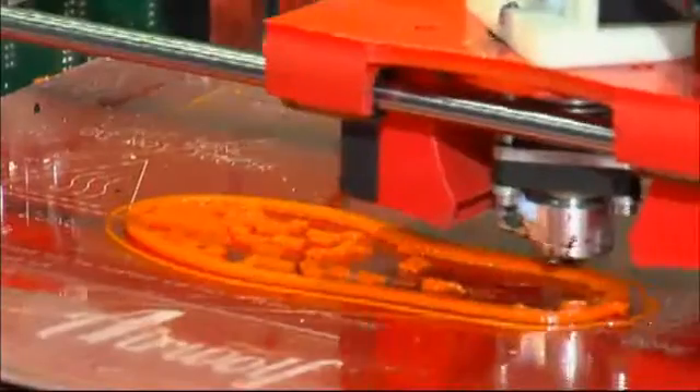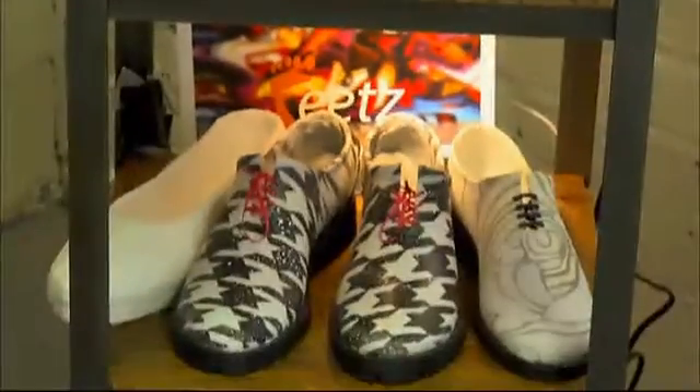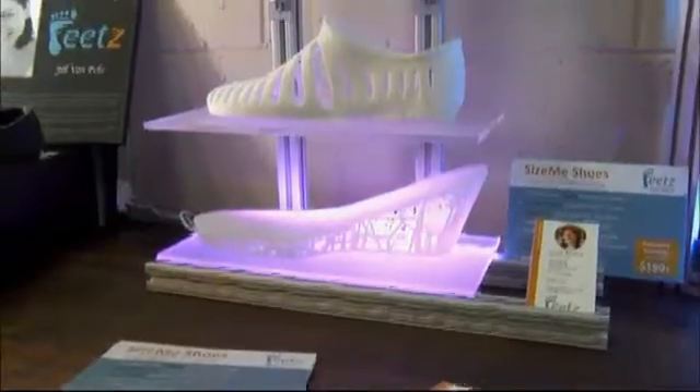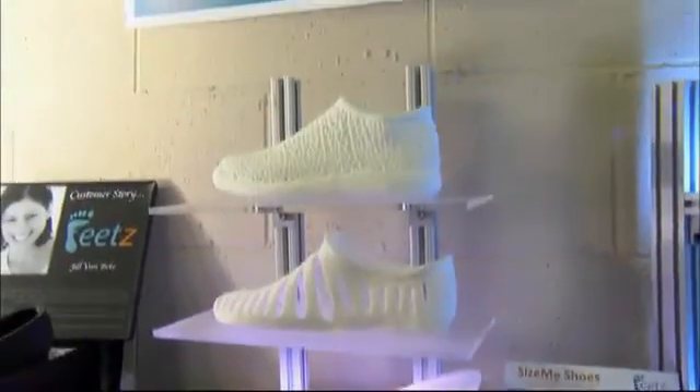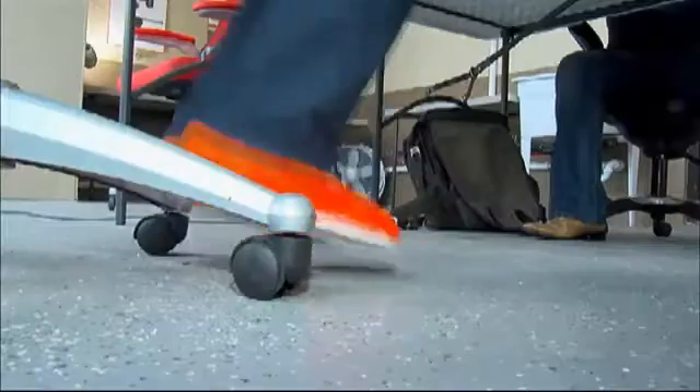3D printing technology has allowed anyone and everyone to actually be a maker. Every pair of Feats brand shoes comes in one size — what founder Lucy Beard likes to call 'your size me.' A size born from the millions of characteristics that make each of our feet unique.